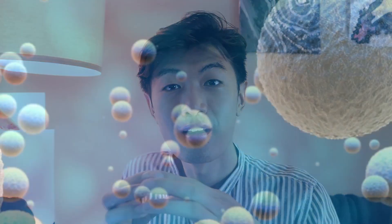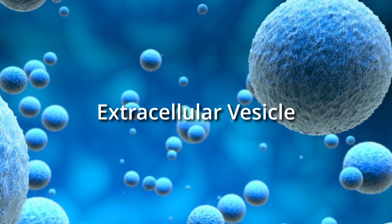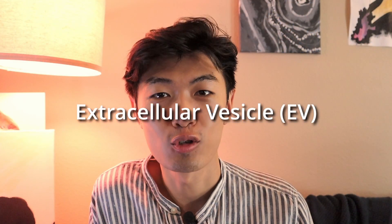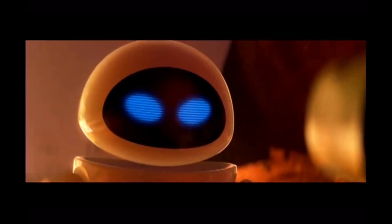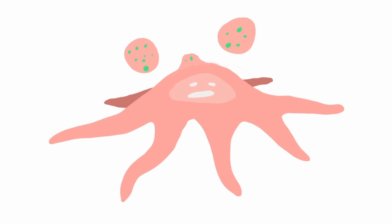Luckily, the researchers noticed that pericytes package their antioxidants in a little pocket called an extracellular vesicle, or EV for short. So the authors figured: instead of transplanting the pericytes, which don't seem to have any effect, why not transplant the EVs, which are released by pericytes and contain the precious antioxidant material?